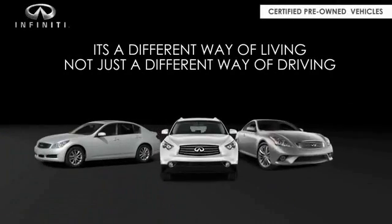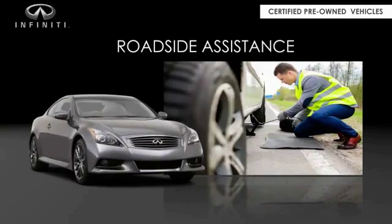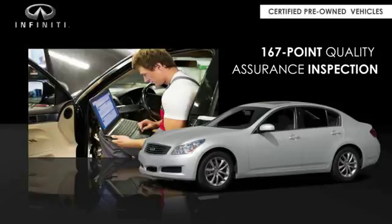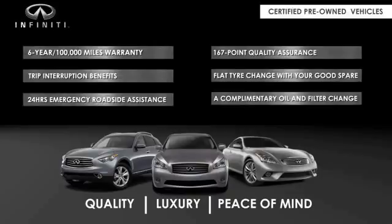Infiniti maintains exclusive requirements for our certified pre-owned vehicles. With a six-year, 100,000-mile warranty, roadside assistance, and a 167-point inspection, you can have complete peace of mind. Ask your dealer for details about the Infiniti service.